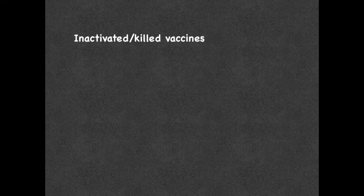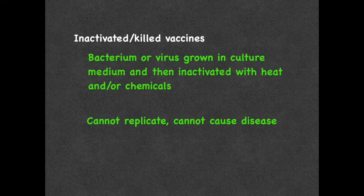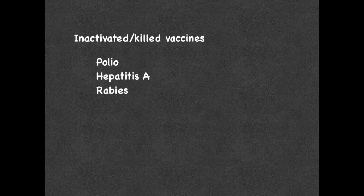Inactivated or killed vaccines are made by growing the bacterium or virus in a culture media and then inactivating it with heat and/or chemicals. These vaccines are not alive and therefore they cannot replicate. These vaccines cannot cause disease from infection. These usually require many doses as the first dose primes the immune system. Over time, the antibody titers to the antigens from these vaccines will be reduced and a booster vaccine may be needed in order to keep immunity. Inactivated killed vaccines include polio, hepatitis A, and rabies.